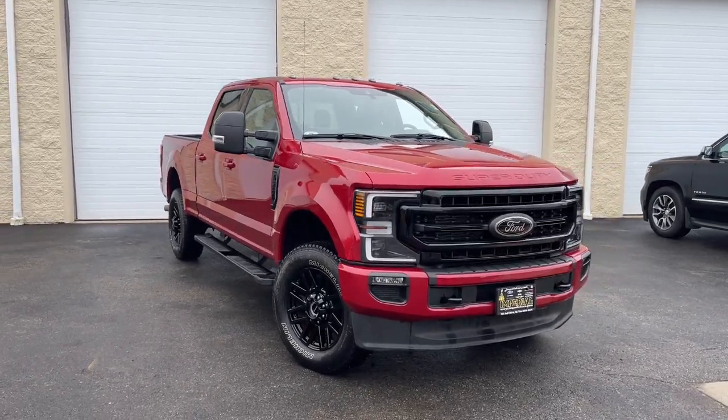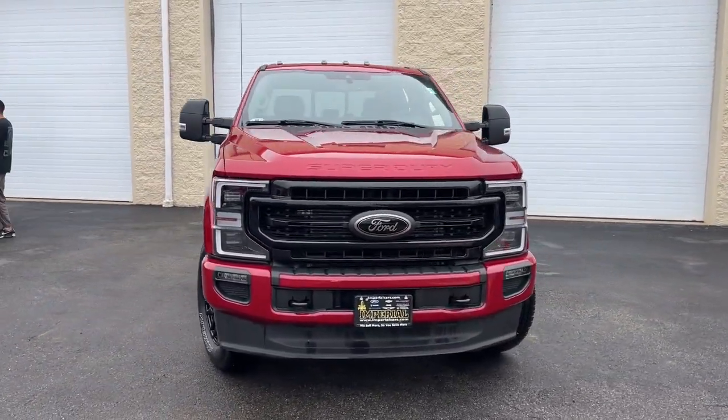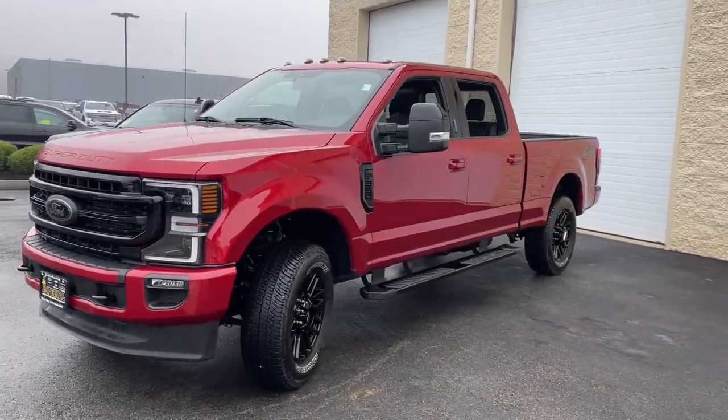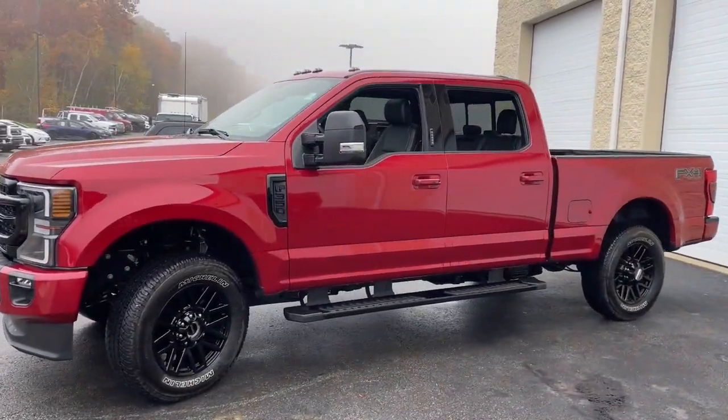This could be the car for you. The 2020 Ford Super Duty. This vehicle is an outstanding buy with fewer than 5,000 miles on the odometer.